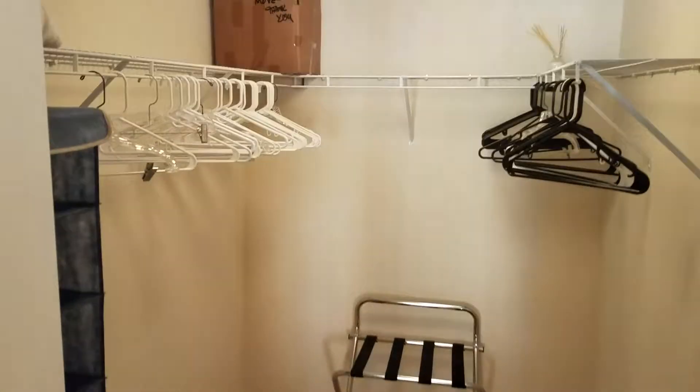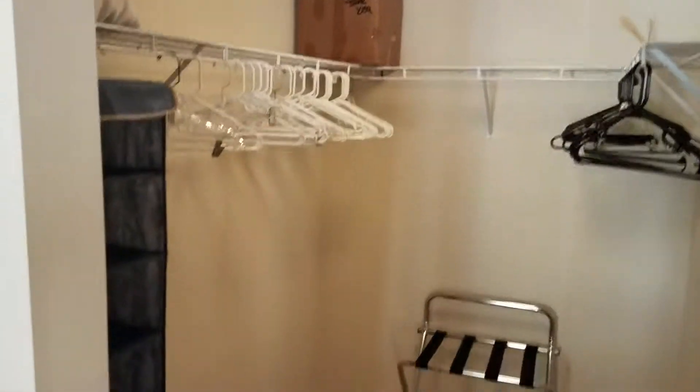There's a big walk-in closet, oversized, with door shelving on three of the four sides.